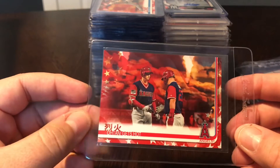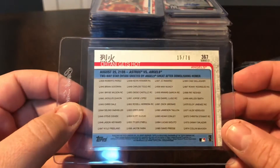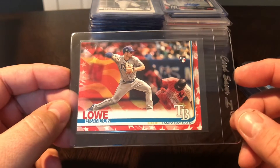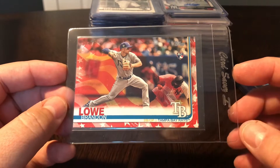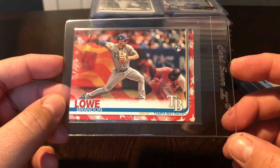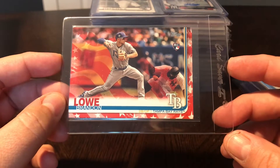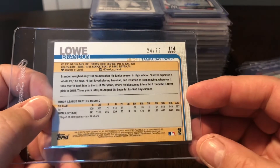A couple more Independence Day variations. This is just an awesome looking card - love that fire in the background shooting up. This is Ohtani, with Japanese text on there as well, and it's Trout and Ohtani together - numbered 15 out of 76. Then picked up the Brandon Lowe Independence Day variation. Brandon Lowe is having a terrific rookie season - doesn't get all the press of the other big rookies, but Lowe is quietly having a rookie-of-the-year type campaign in the AL. That one is numbered 24 out of 76.